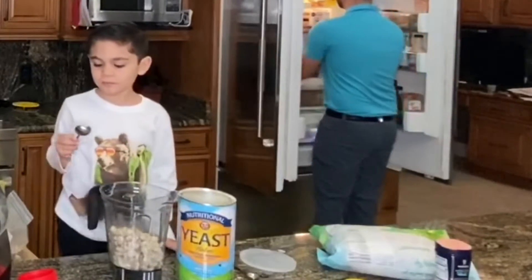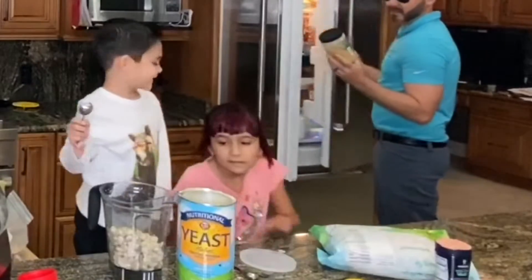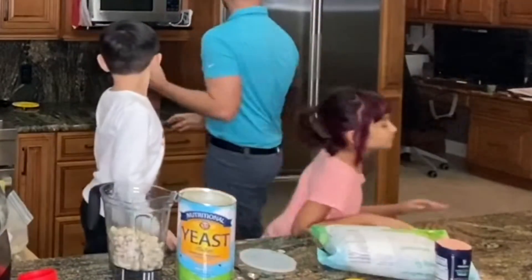Next we're getting out the garlic. This is a garlic brand minced garlic.